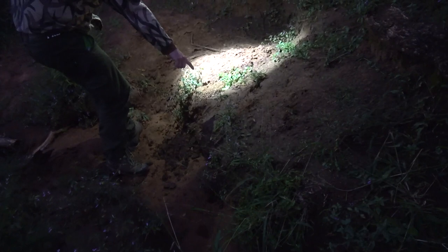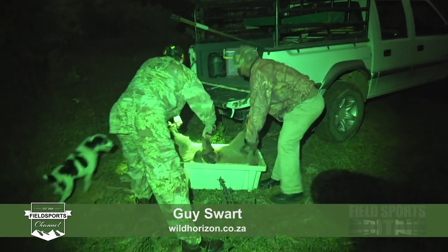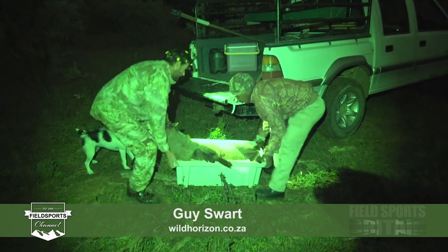In total Gary accounts for seven warthog and will be returning to hunt his kudu in the near future. For more information about his patient outfitter, look up Guy Swart at wildhorizon.co.za.